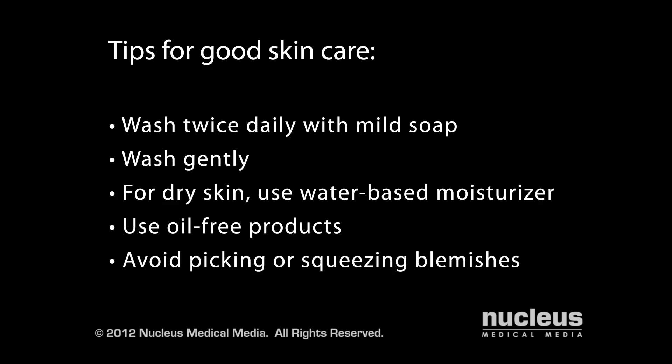Avoid picking or squeezing blemishes, as these actions may lead to infection or scarring. And avoid touching your face with your hands, your hair, or any object, such as a cell phone.